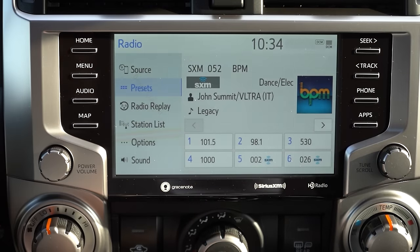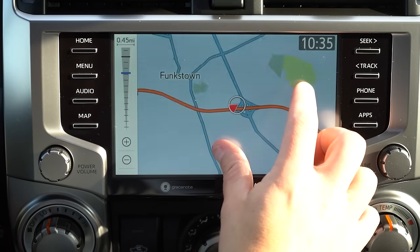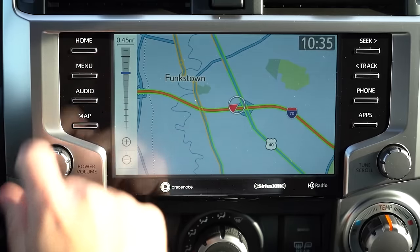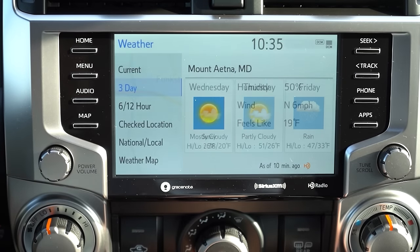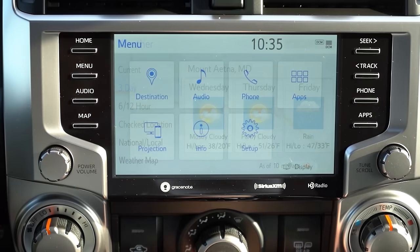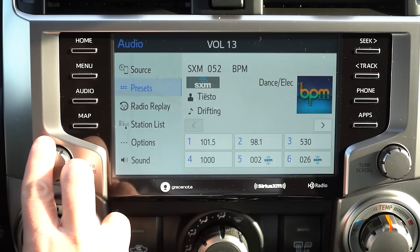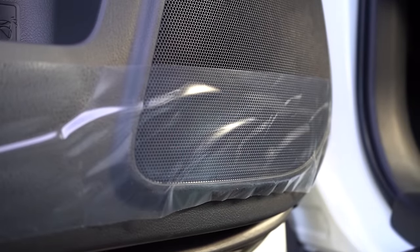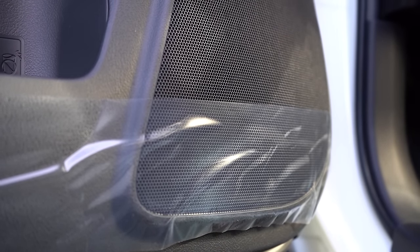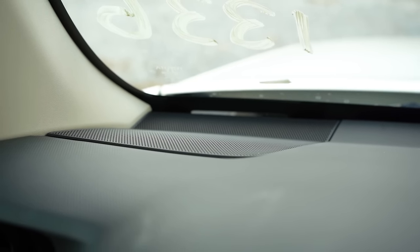Now making our way to the infotainment screen: an 8-inch color touchscreen display comes standard for all trim levels, with Bluetooth audio streaming, Android Auto, and Apple CarPlay. Factory navigation comes on the SR5 Premium and up. The standard sound system for all trims but the Limited is an 8-speaker system; the Limited gets a 15-speaker JBL sound system. With our 8-speaker setup, the sound quality is actually above average — it fills up the space, has an okay amount of bass, and good clarity. The fact that they put 8 speakers in rather than 6 like a lot of competition is pretty cool.